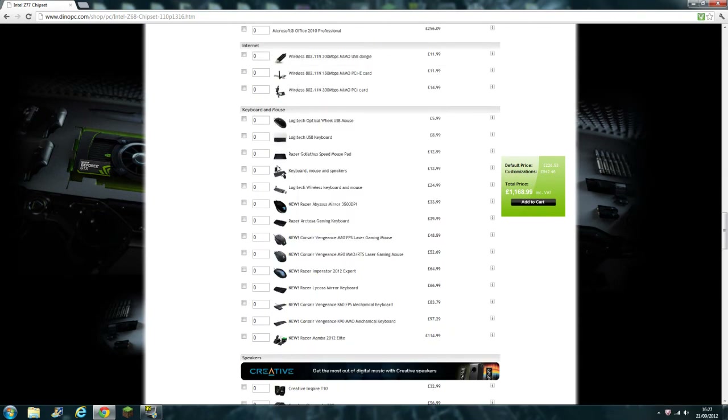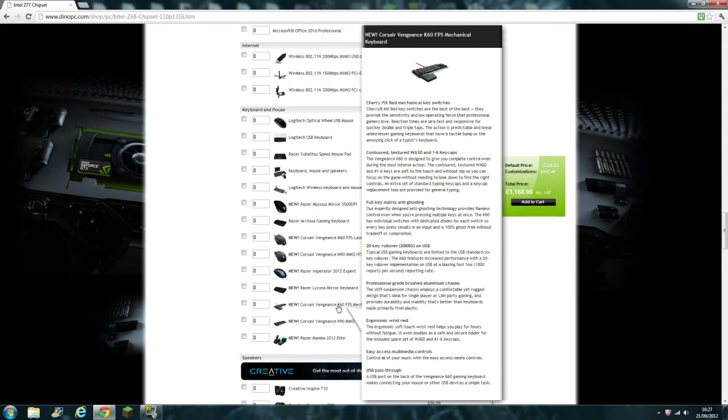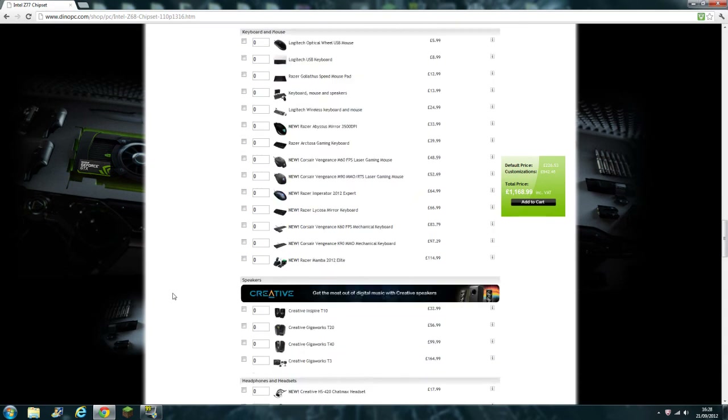I'm not going to get a new keyboard or mouse from this order, but I will be getting a mechanical keyboard soon. This Razer Lycosa I've got is just a membrane one, and I have trouble with it — a lot of people have the same problem where sometimes a key just won't work. If I'm playing Minecraft and the W key stops working, my character just continues walking forward until I unplug and replug the keyboard, which is kind of dangerous. So hopefully I can get a mechanical keyboard soon, like the Corsair Vengeance K60. I've heard that's a very good keyboard — it's £83, not too bad.